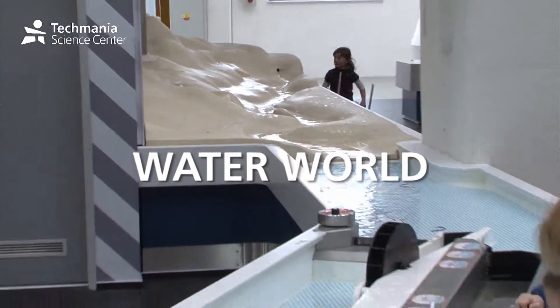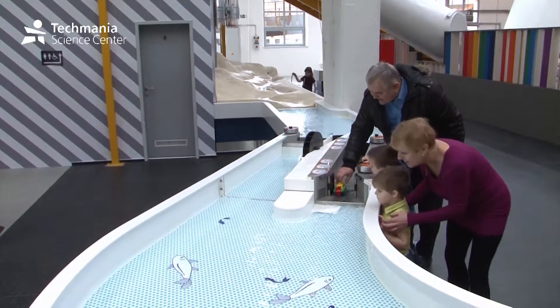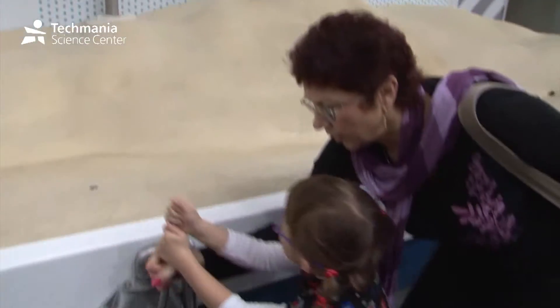If it were not for water, humanity in the Waterworld exhibition would not exist at all. In the exhibition, you can see two water canals: one represents a natural river and one a regulated river.